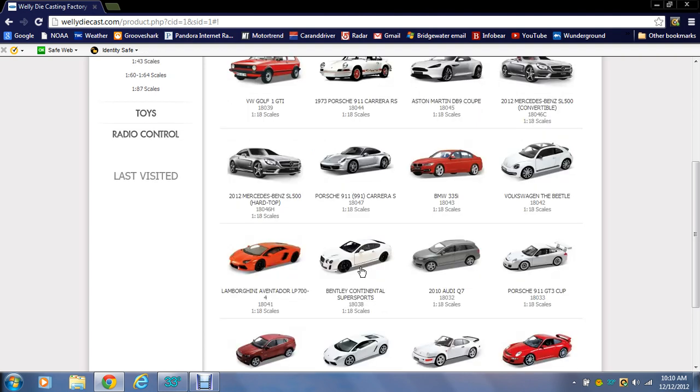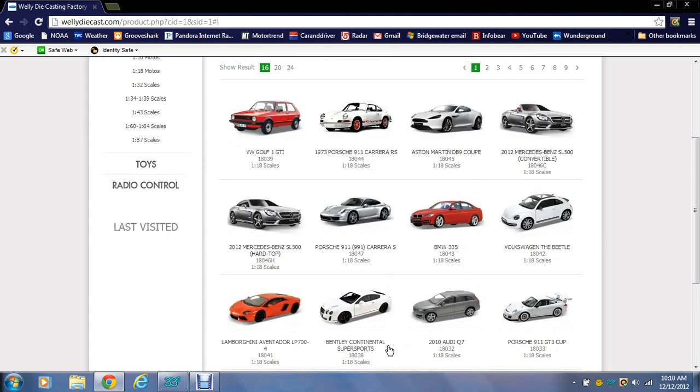Everything from here up to there is brand new. The Continental Super Sports is already out — I've already done a review on it. There's no real guarantee when these ones will be out; it'll be sometime in the 2013 model year, probably mid-year around May or June. They come out at different times, so next might be the Aventador, then maybe the Beetle, but there's a variety.